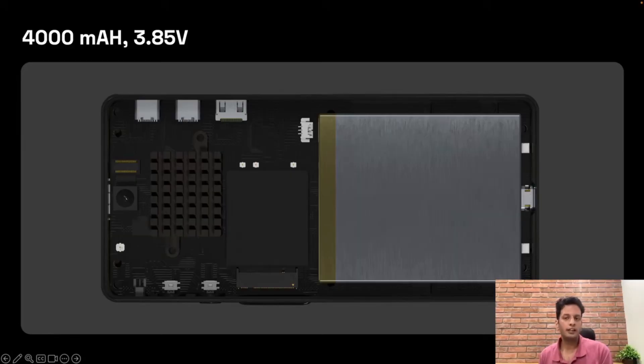To handle all this amazing new hardware, they managed to squeeze in a battery that's 30% bigger. They're projecting that this will take the battery life from 4-5 hours to 6-7 hours.